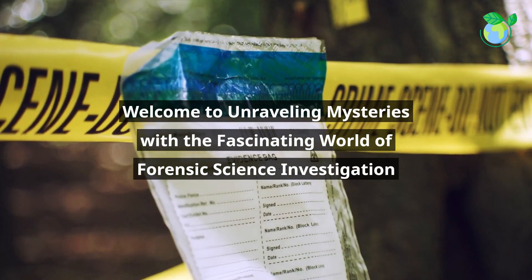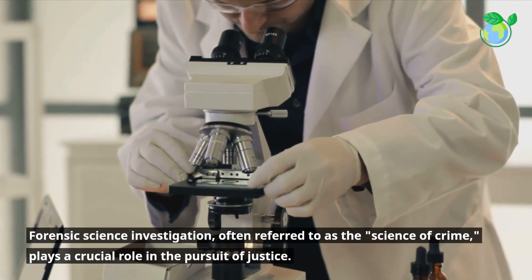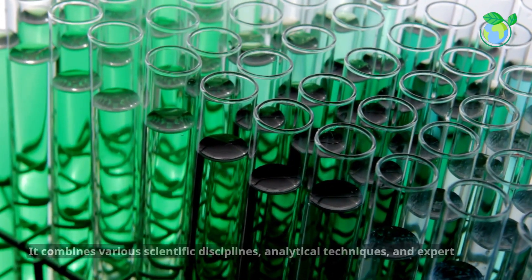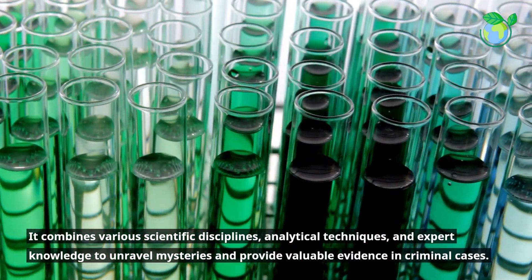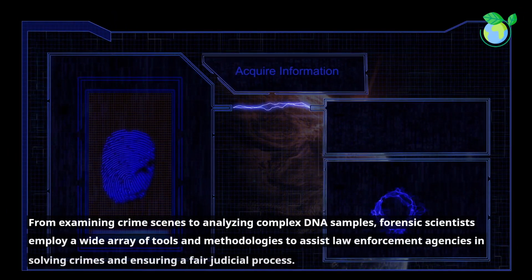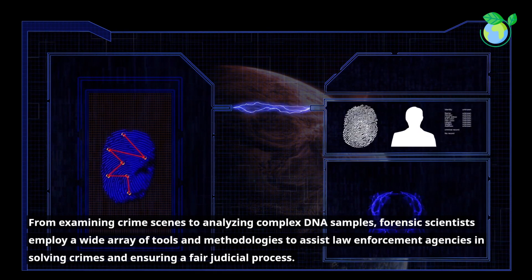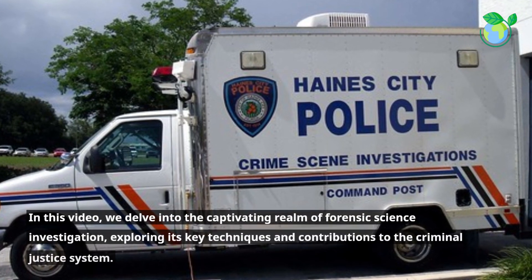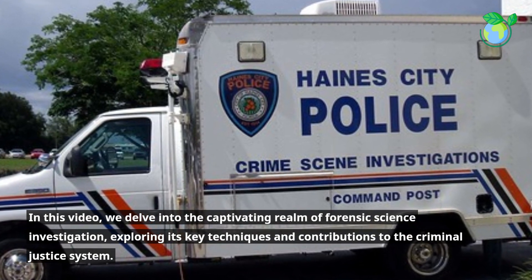Welcome to Unraveling Mysteries with the Fascinating World of Forensic Science Investigation. Forensic science investigation, often referred to as the science of crime, plays a crucial role in the pursuit of justice. It combines various scientific disciplines, analytical techniques, and expert knowledge to unravel mysteries and provide valuable evidence in criminal cases. From examining crime scenes to analyzing complex DNA samples, forensic scientists employ a wide array of tools and methodologies to assist law enforcement agencies in solving crimes and ensuring a fair judicial process. In this video, we delve into the captivating realm of forensic science investigation, exploring its key techniques and contributions to the criminal justice system.